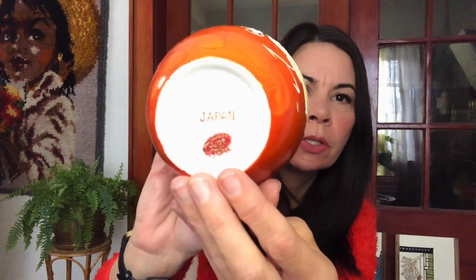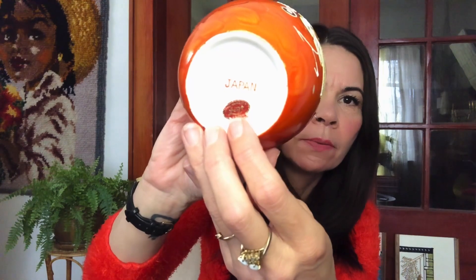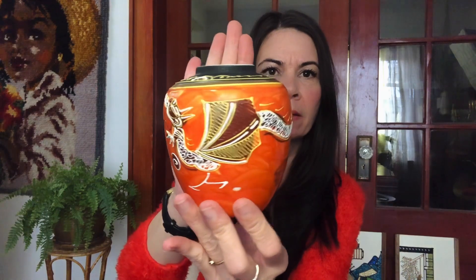I think I paid five or seven dollars for that piece. Then this piece of dragon ware — moriage, made in Japan — and it's Lego Japan on the sticker. I just thought it was a beautiful piece. I love the dragon and the orange glaze, really pretty, and I paid about five dollars for that piece.